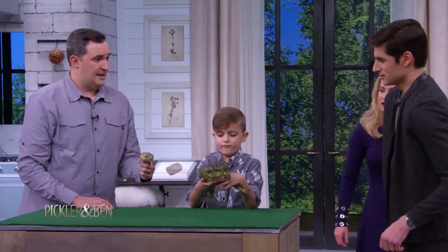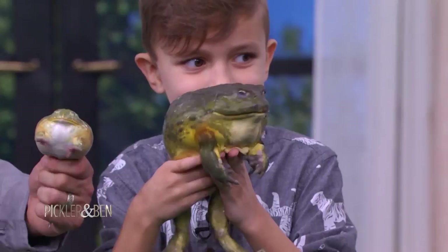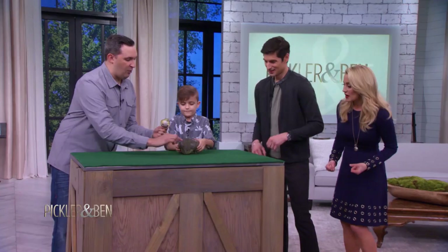They show off for the girls differently than any other frog on the planet. They call — ribbit, ribbit. These guys get that bright orange color. So when the girls walk by, he's just kind of like, 'Ladies, check me out.' My big orange chest, my muscles. These guys are incredible.